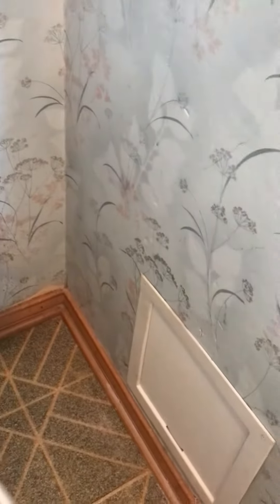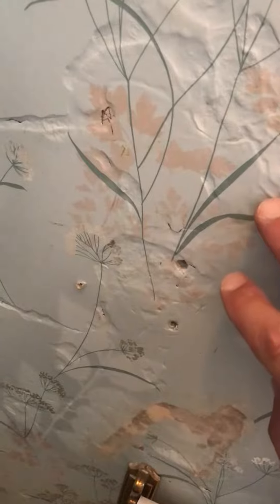Hey guys, good afternoon. It's Dwayne with PestGurus. We are doing a termite treatment on the home and you can see here there's some termite damage.